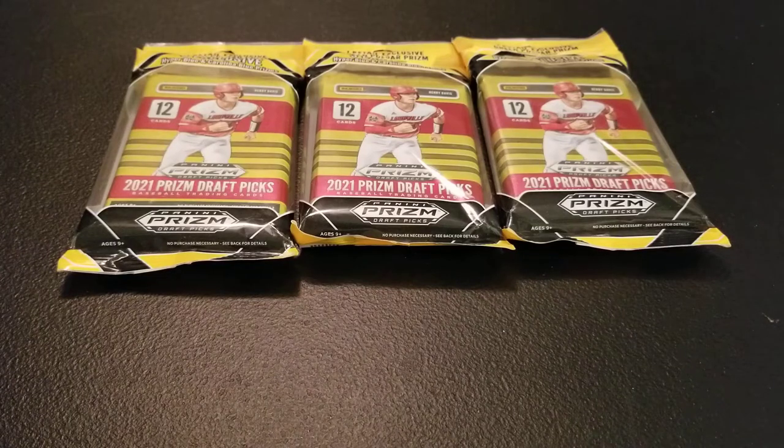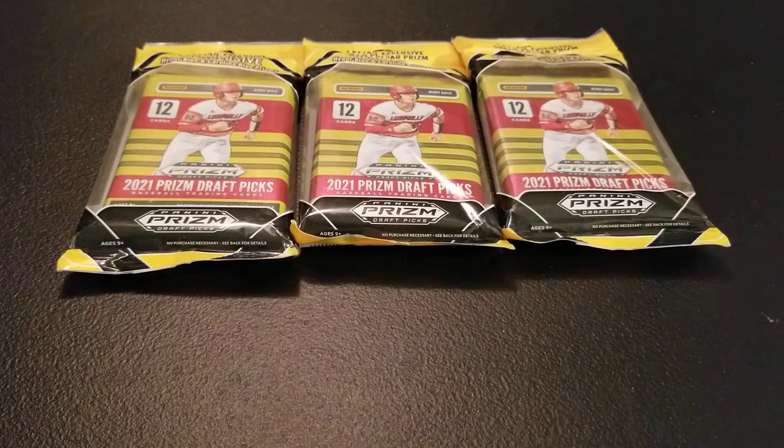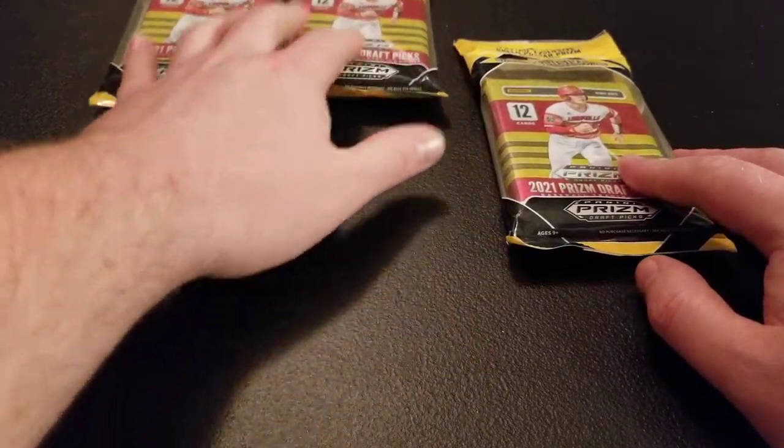Hey everyone, Ryan here with another 2021 Panini Prism Draft Picks baseball rip. I ordered some product from Target a week, week and a half ago or so and it came in today. So I'm excited to open it up. We're going to start with the multi-packs I picked up, and then I also have blasters and mega boxes coming from Target as well. We've opened this before from Walmart, so let's see how Target compares.